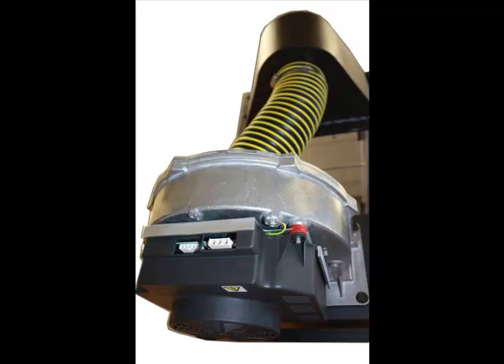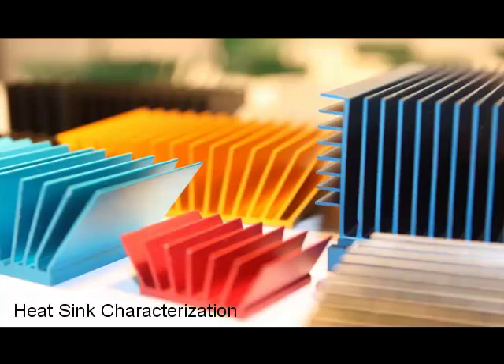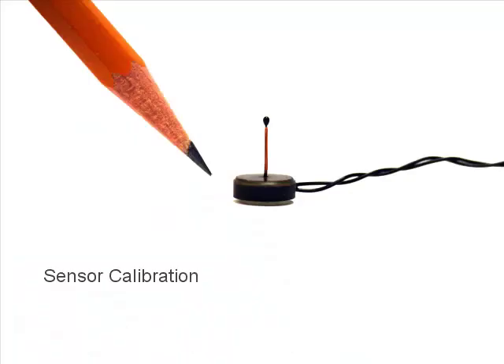Other primary uses for the CLWT-115 include heatsink characterization and sensor calibration.